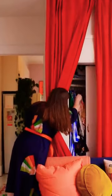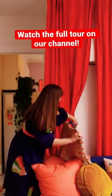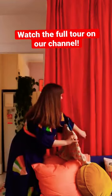Behind the couch there's these sliding closets where we keep winter clothes and things that we may not get to all the time. So we placed these velvet curtains as a way to add color, texture, and height to the room while also concealing these closets.